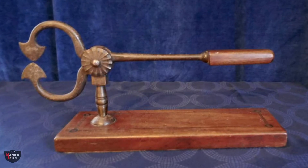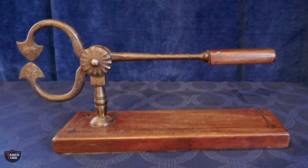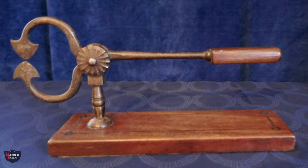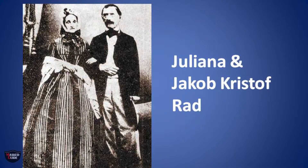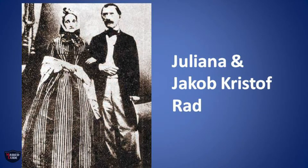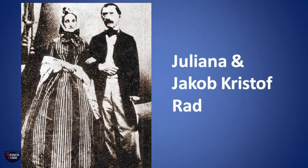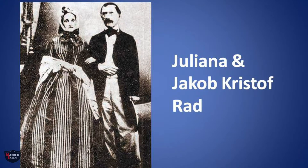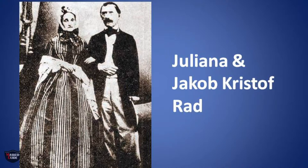Due to the hard and dense mass of the solidified sugar, injuries often occurred when the sugar loaves were crushed, and this is what happened to Juliana Rad one day in August 1841 when she was cutting some sugar and injured her finger. Annoyed at yet another injury, she complained to the board of the sugar factory, of which her husband, Jakob Kristof Rad, was the manager.